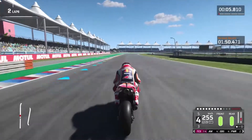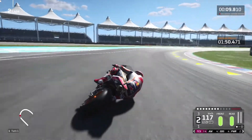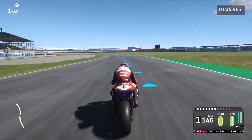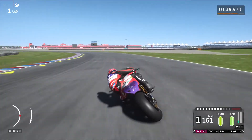Now let's do the exact same time trial race on the Xbox Cloud Gaming Beta. As soon as you get into the game, you will already see the difference in video quality. Xbox Cloud Gaming Beta streams up to 1080p, and the difference is noticeable.